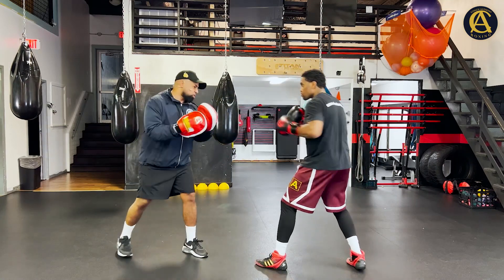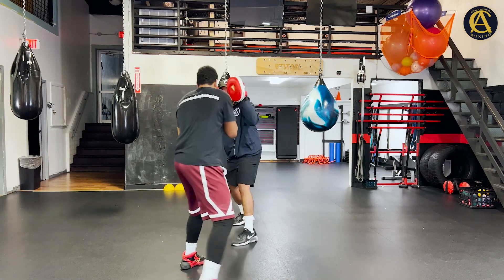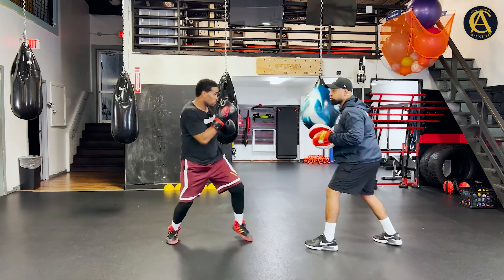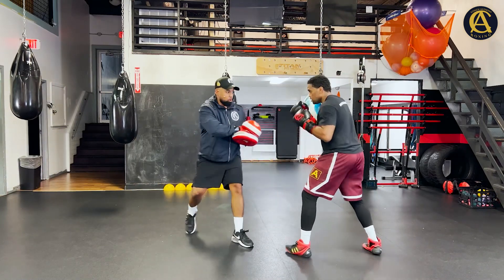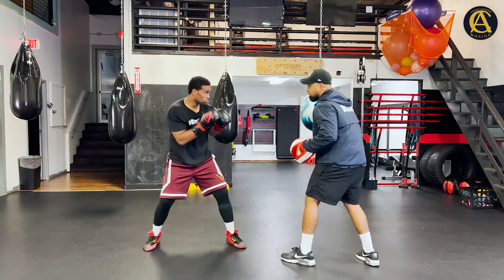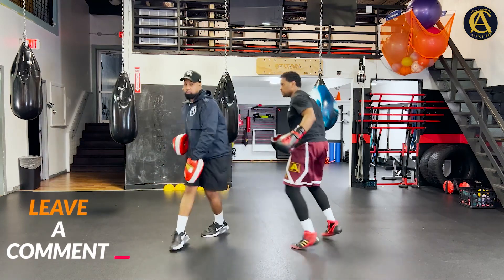Let's work: jab, jab — beautiful. One-two, good. Jab, jab, jab, one-two-three-two combo, circle out. Body, head — row. Block, block, come back with a left hook, right hand — good, right there.